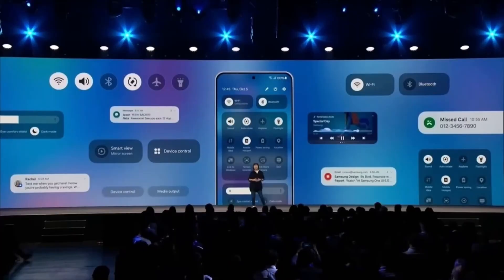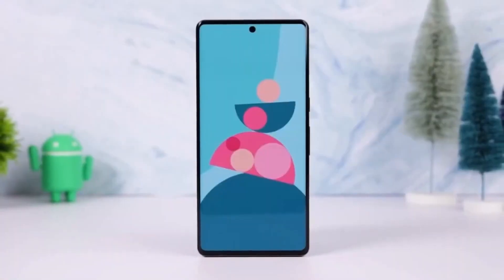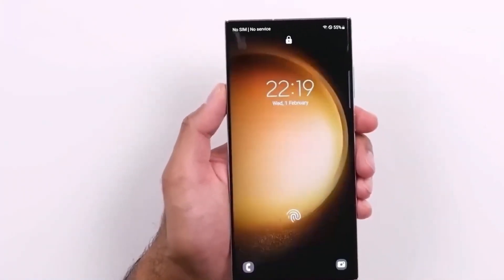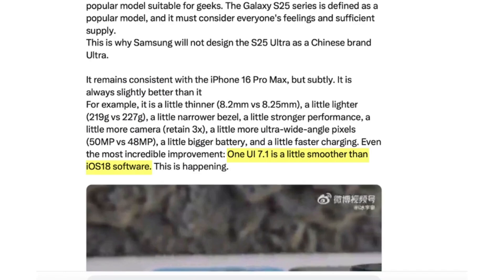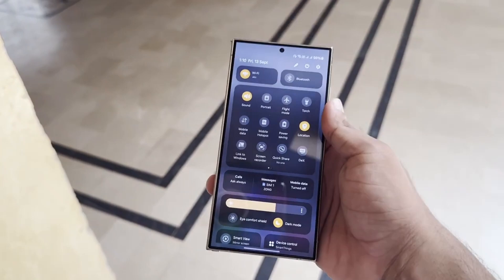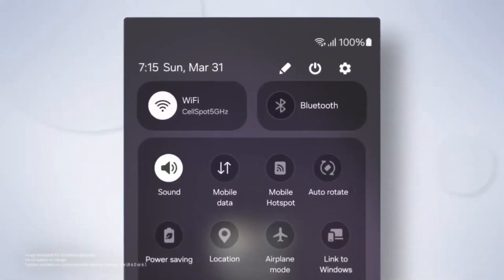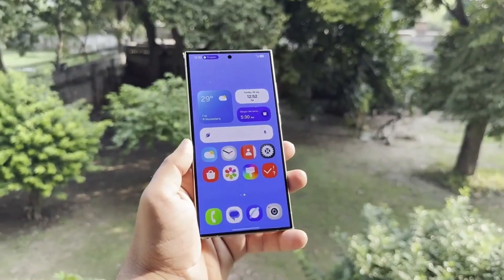As Galaxy fans eagerly await the official release of One UI 7, rumors about the next update, One UI 7.1, are already surfacing. According to Ace Universe, Samsung's One UI 7.1 could actually be even smoother than Apple's iOS 18. That's a bold claim, but one that might not be too far-fetched. In recent years, the smoothness of animations and overall performance has become a major focus for consumers, and it seems like Samsung developers are working hard to match or even surpass Apple in this area.